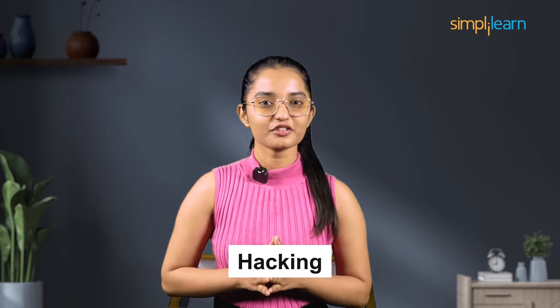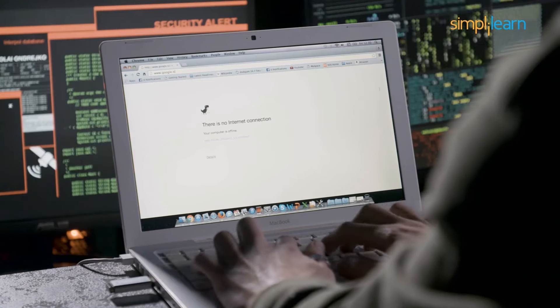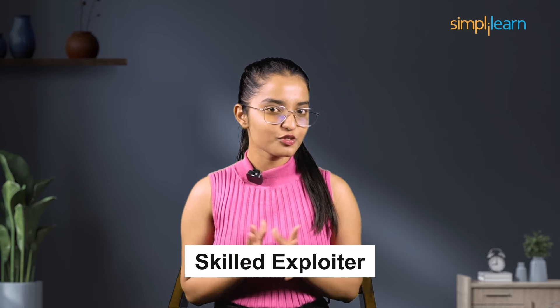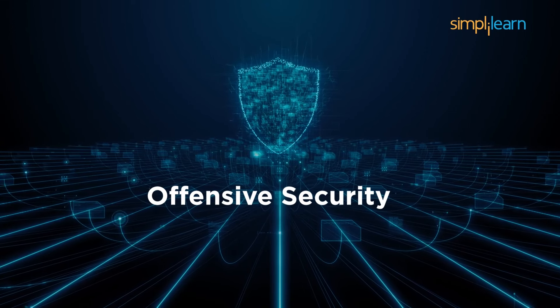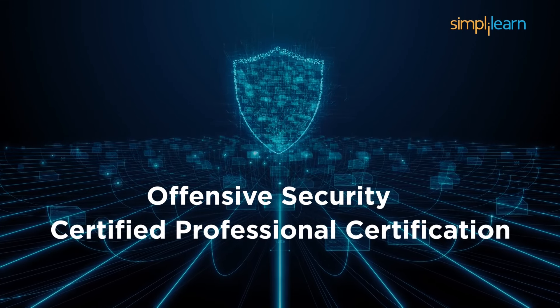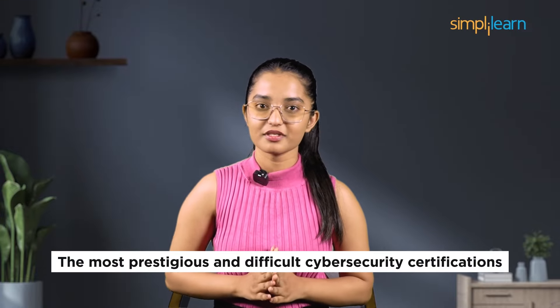Are you new to hacking and struggling to distinguish websites from web browsers? Or are you a skilled exploiter who can easily handle buffer overflows? Hello everyone and welcome to this video by Simply Learn. Today we are laying out the roadmap to help you conquer the infamous OSCP — Offensive Security Certified Professional Certification — on your first attempt. This certification is going to challenge you like nothing before. It's one of the most prestigious and difficult cybersecurity certifications out there, unmatched in prestige and the level of skills it demands.